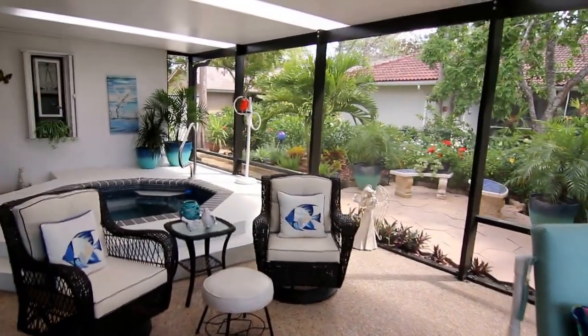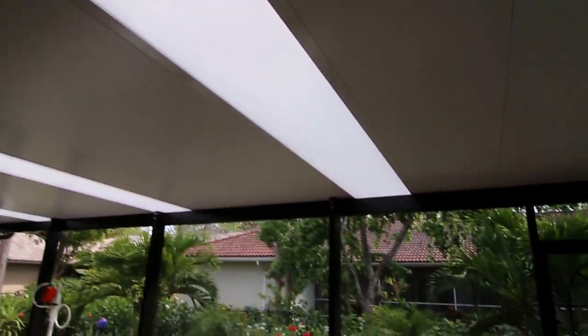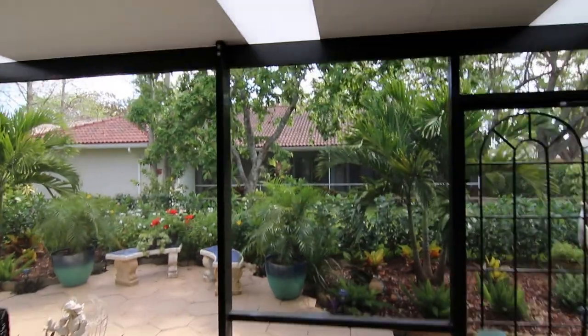You notice how light and bright and airy this room feels. That's due to these linear skylights which run the entire length of the panel.